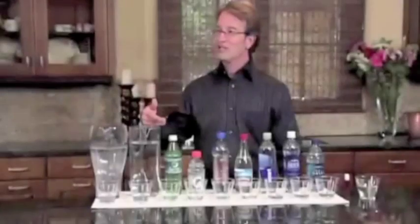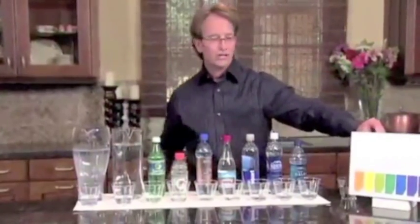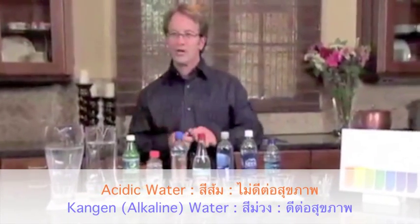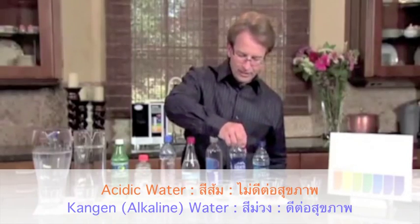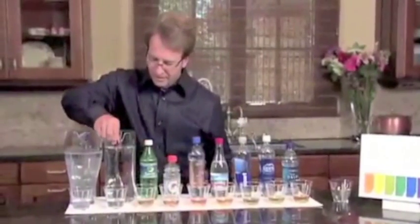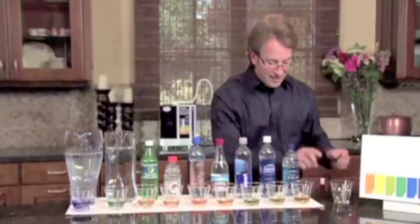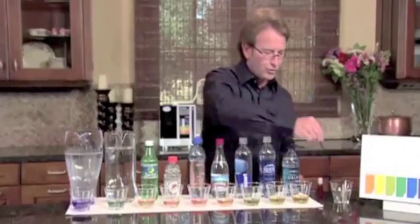The next property I'm going to show you is we're going to test these waters for the pH. pH stands for potential hydrogen. We have a little chart here, and we're going to put a few drops into these waters to show whether they are on the acidic side or the alkaline side. We'll stir them up so you can get a better look.